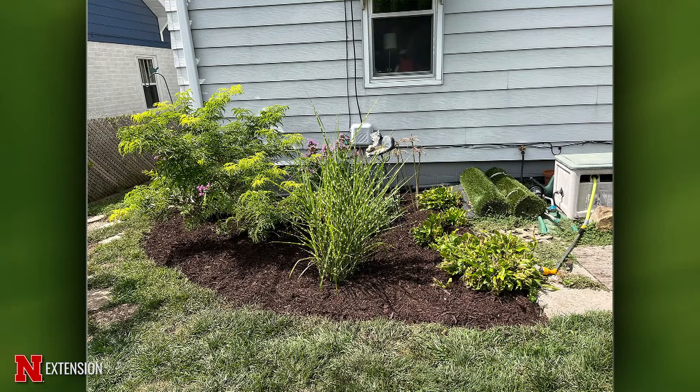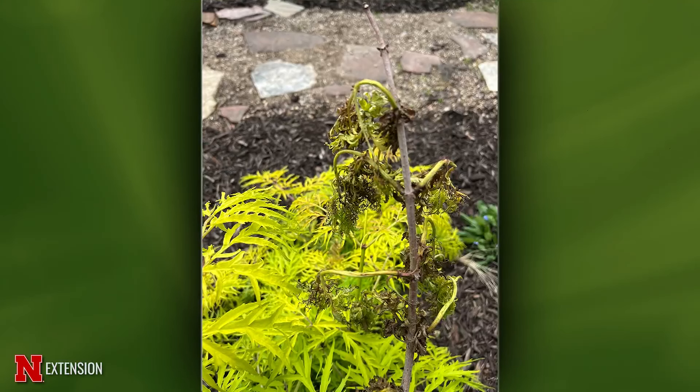An Omaha viewer has a two-year-old Lemon Lace elderberry — it starts out fine then suddenly yellows, she prunes it off and other stems get it again. Since she's in the Omaha area, this is most likely verticillium wilt — a fungus in the soil that enters root systems, travels up into stems, and plugs the vascular system, preventing nutrient and water movement. This is a major problem in the Omaha metro area. This variety appears more susceptible to verticillium wilt. Long-term, consider a new variety or a different plant entirely.